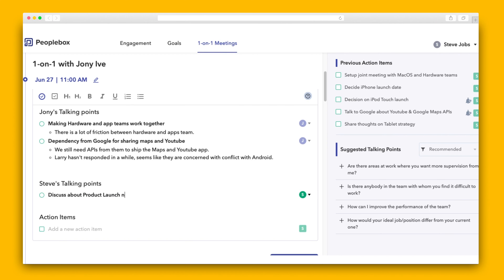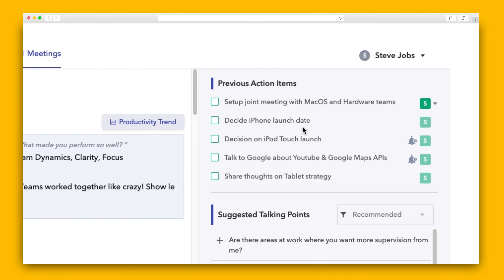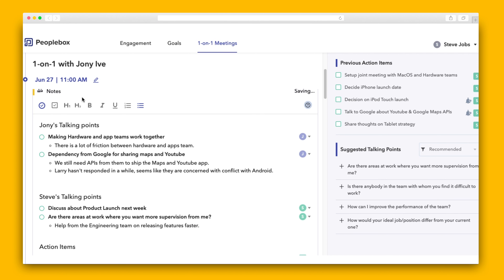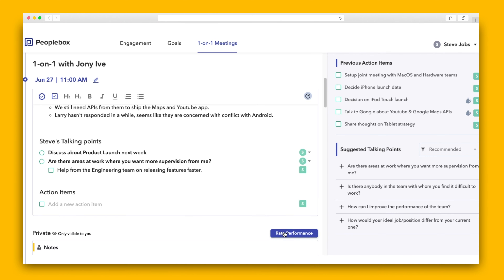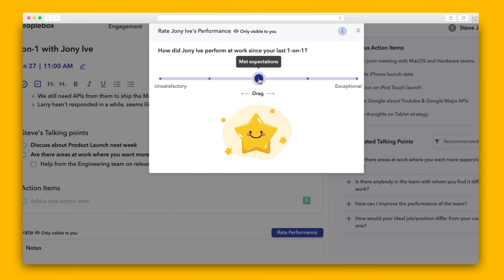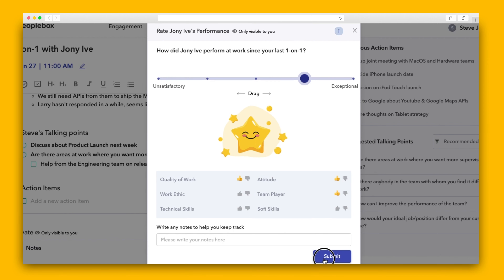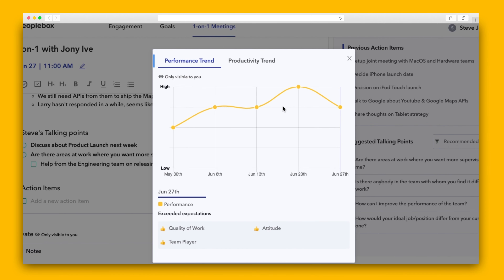As a manager, you can also add talking points, and PeopleBox will suggest some to add, plus get reminders of your past action items so you can keep the meeting on the right track. You can even scroll down to see notes from the previous one-on-one if you need more context. Any of the talking points can be designated as an action item simply by clicking this button. The action item can be assigned to yourself or the team member, and you can even set a reminder. Managers can rate employee performance, which is kept private only to the manager. Both of these ratings are saved in a trend graph, so you can see how productivity and performance have changed over time.